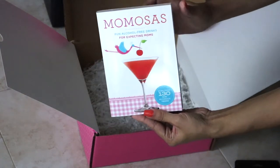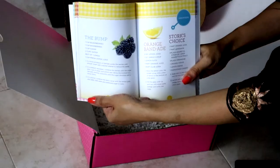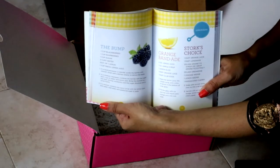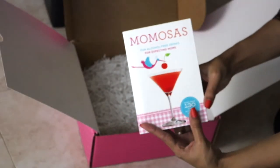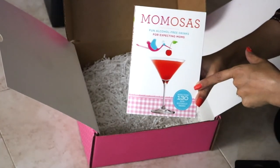Last but not least, my favorite item in my Bump Box is the Mamosas — fun alcohol-free drinks for expecting moms. I think it's the cutest. It has over 130 non-alcoholic recipes in it and amazing ideas for drinks when you're having friends and family over and for baby showers. Thanks so much for watching.